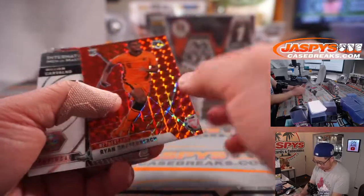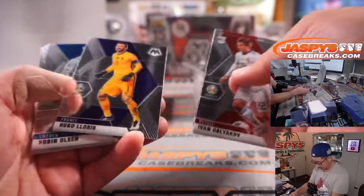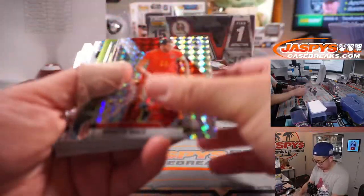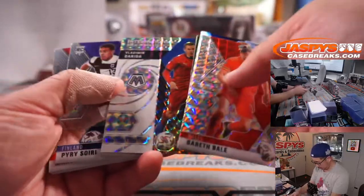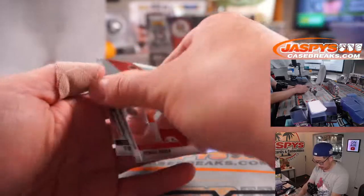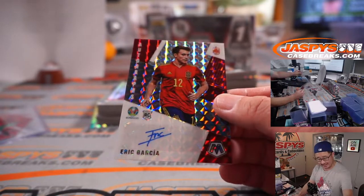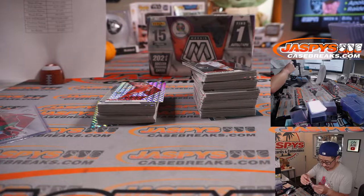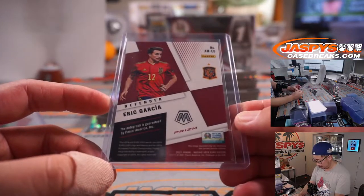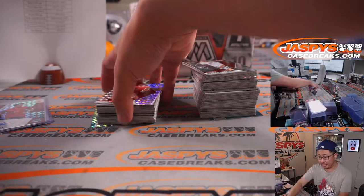There's Ryan Gravenberch, Red Parallel. And there's Eric Garcia — autograph for Spain. Nice, that's got the rookie logo on it, a rookie autograph going to Courtney in Spain.